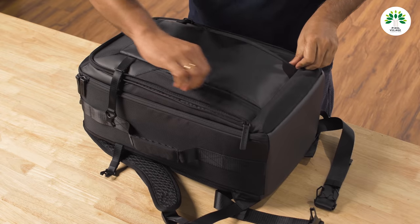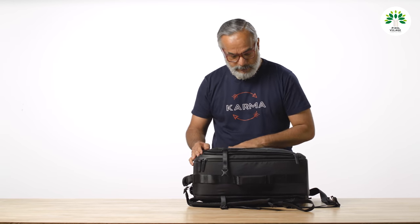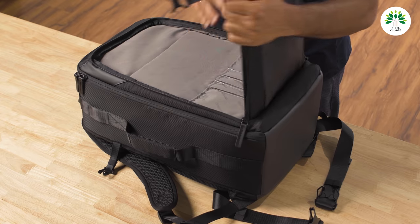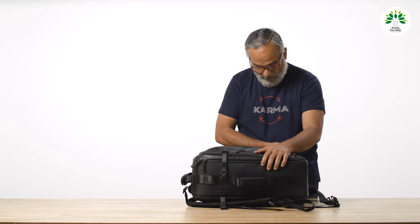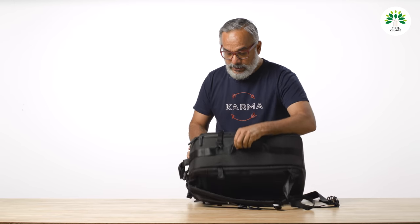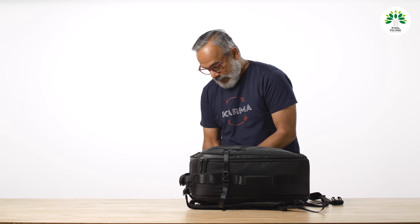There is also an additional utility compartment here — and that's where the rain cover is stored. You can use this for things you need quickly, like your air ticket. There are actually two compartments on the top. Once you fill everything inside, there is also an additional safety lock.